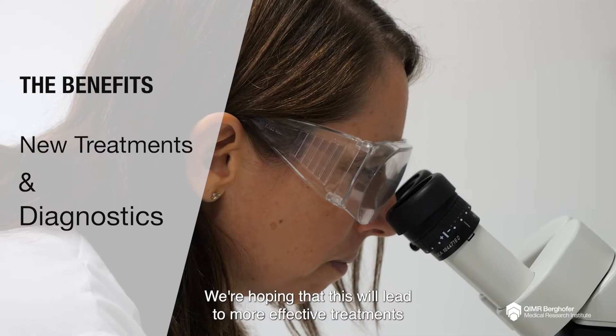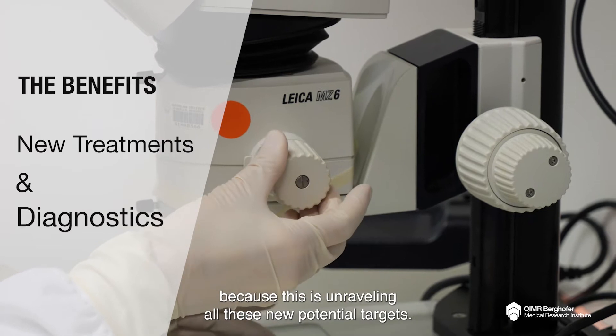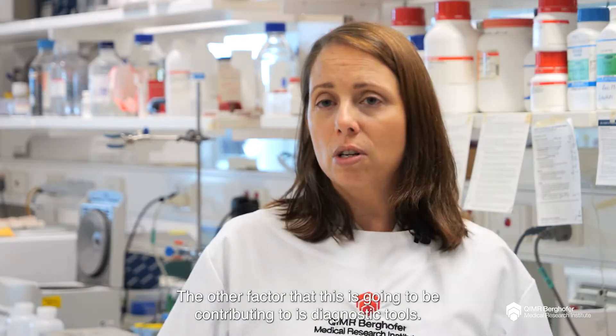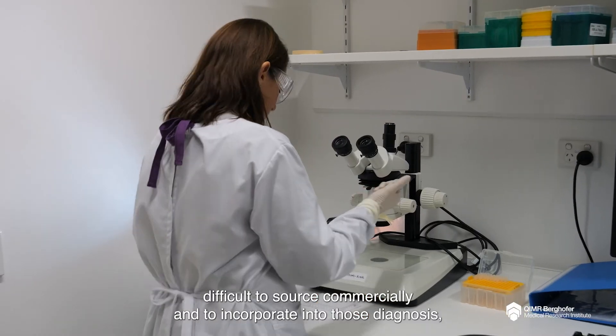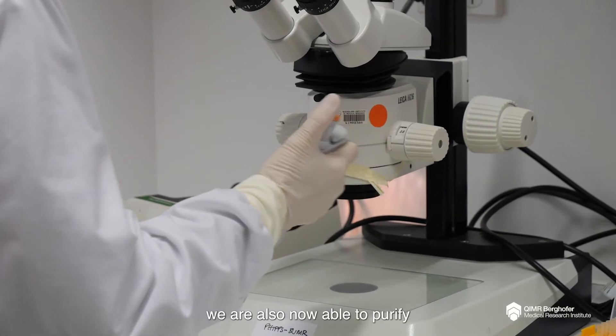We're hoping that this will lead to more effective treatments, because this is unraveling all these new potential targets. The other factor that this is going to be contributing to is diagnostic tools, and in particular with that particular protein that is very difficult to source commercially and to incorporate into those diagnostics. We are also now able to purify it and provide it for these purposes.